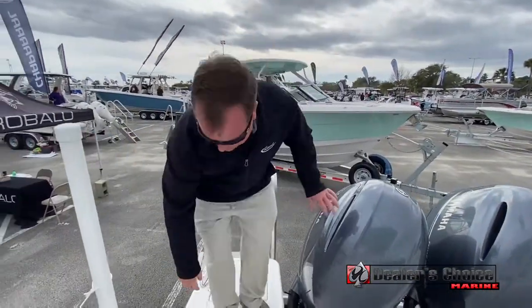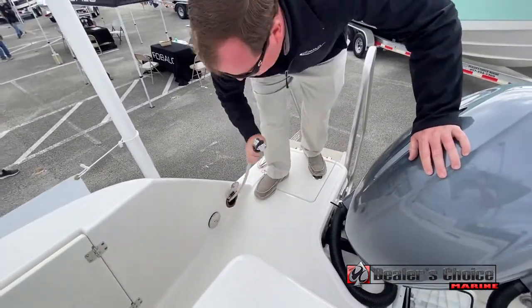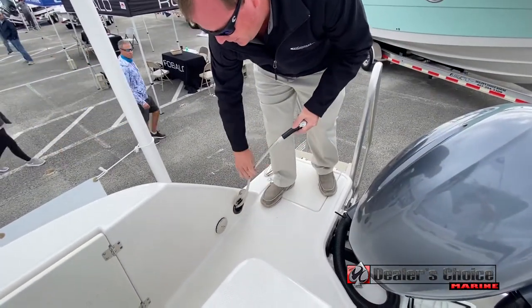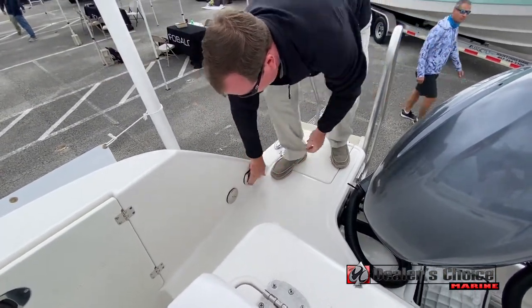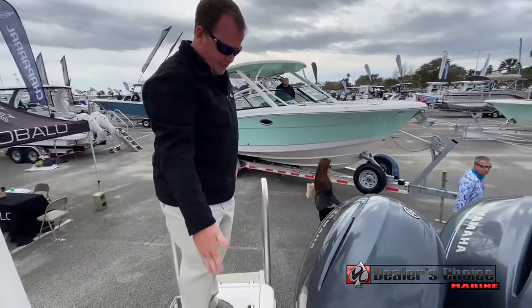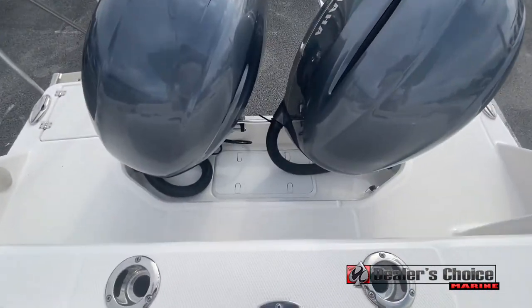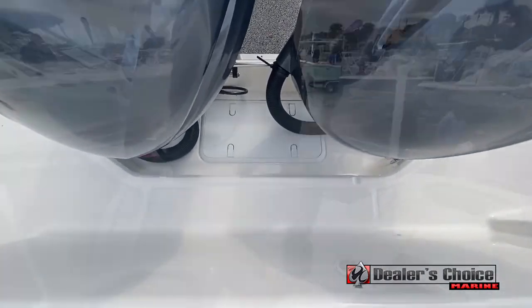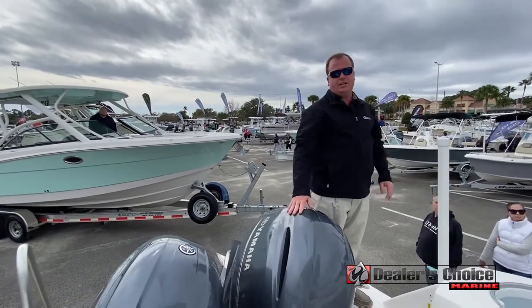In the back of the boat at the stern, you have a fresh water shower with a stainless steel hose so it's not going to mildew when you put it up. We also have an oversized platform on both sides — even with the engines up, you can still get around the boat and access every side.